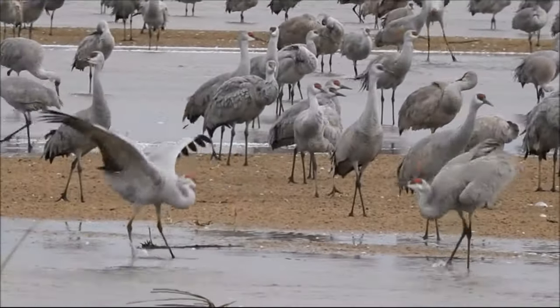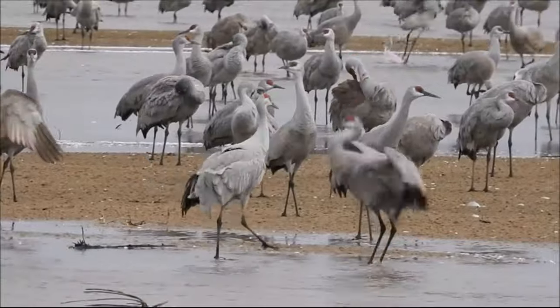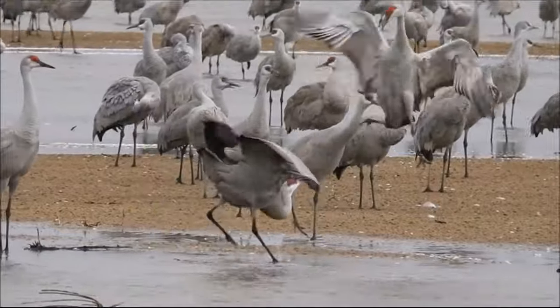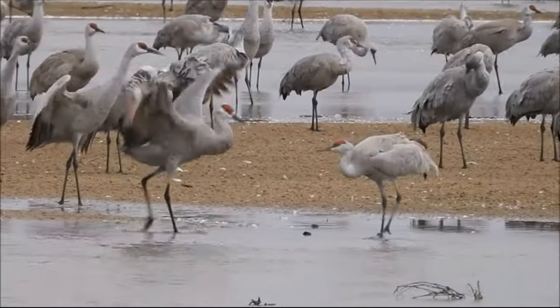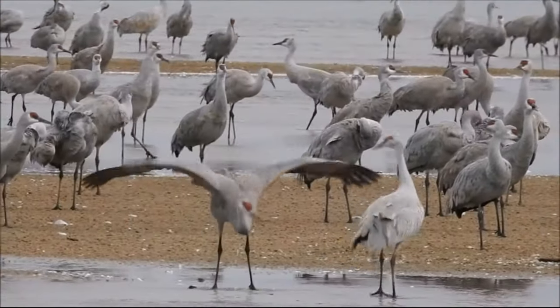Cranes are unique in the world of birds in that they dance year-round, not just during the mating season. Their dancing is exuberant and a delight to observe. It can include moves such as jumping, ground stabbing, and stick tossing. Unlike displays by most other birds, crane dances are responsive — their individual movements depend on what their partner is doing.